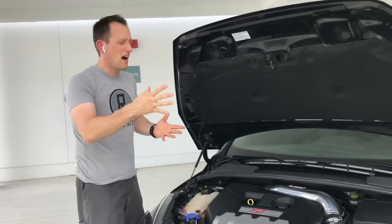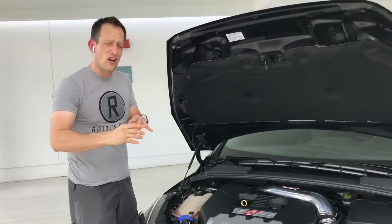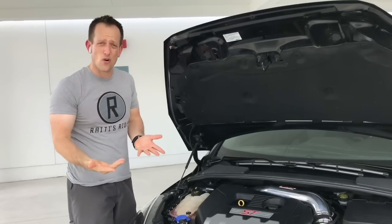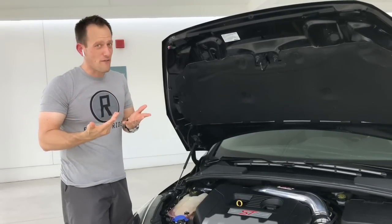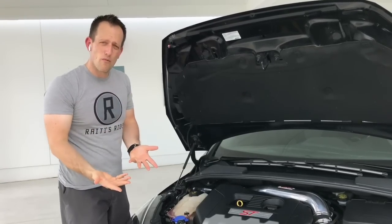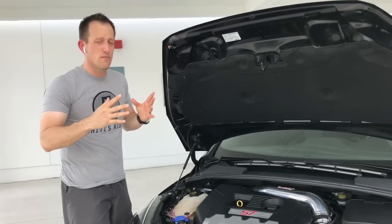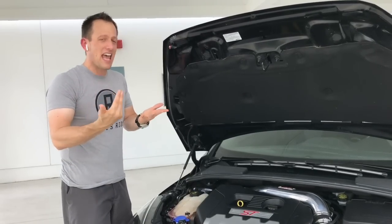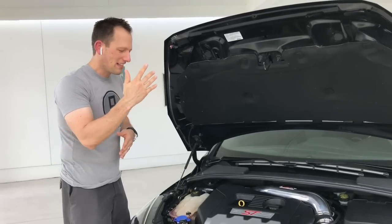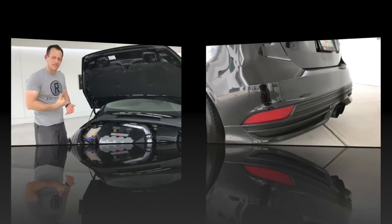This one also has a catted downpipe with that three-inch cat-back exhaust going all the way out the back without a resonator. It is definitely louder than stock, but remember, it's all about getting that extra performance. For Anthony, he was willing to sacrifice a little bit of his hearing to have that extra performance. It's one thing to look at this car — let's go ahead and take it for a spin.